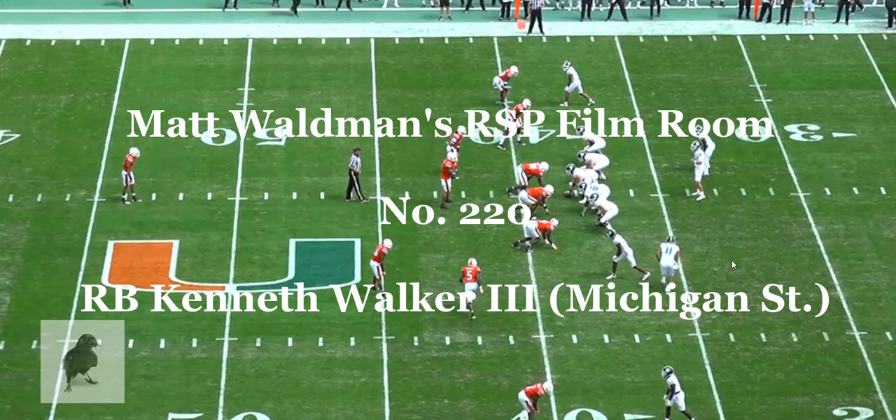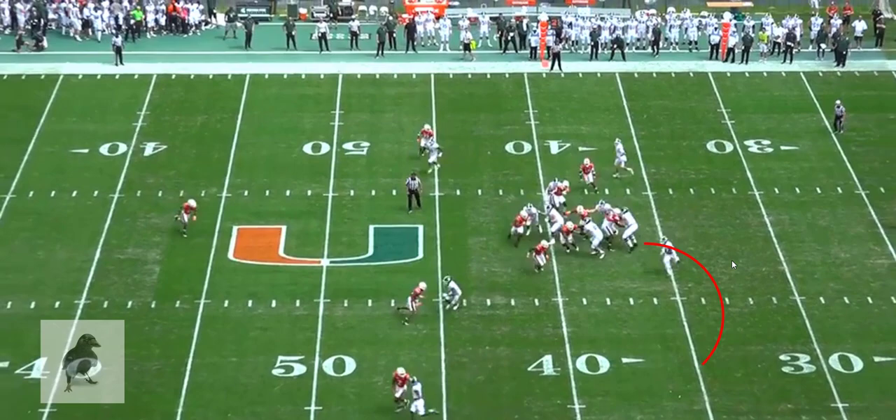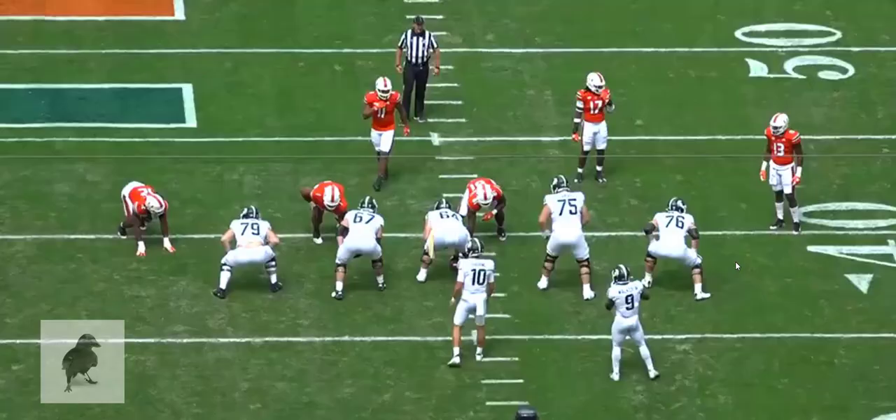You're going to see him on this particular play get 5 yards on a run to the far sideline. He's going to outrun the linebacker, and he's going to get a decent enough angle on the safety so that he can get that 5-yard gain.